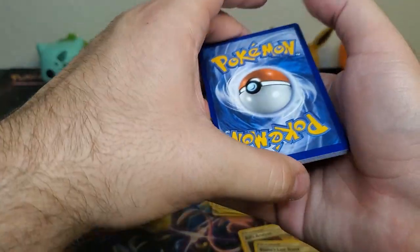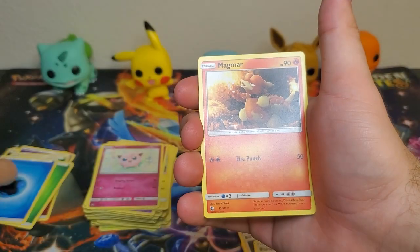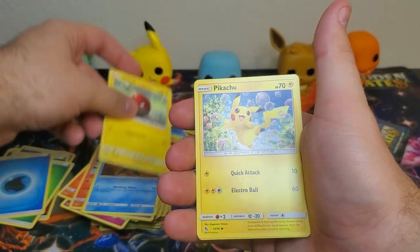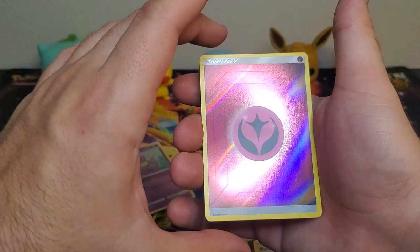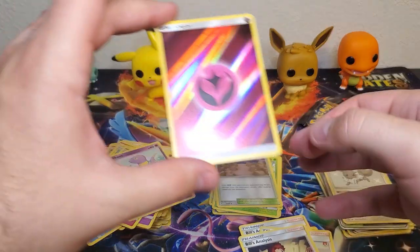Let's end this video with a bang. Water type energy, Magmar, Charmeleon, Jynx, Starmie, Voltorb, Pikachu, Jigglypuff, Ekans - hey, a nice reverse energy again - and a Bill's Analysis regular rare.